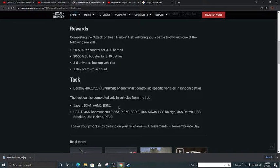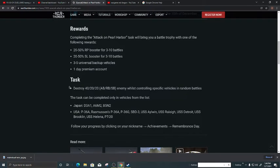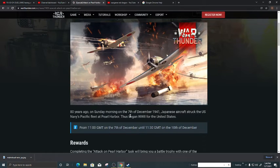Those are quite the names! I like the Helena — that one's nice. You can find your progress by clicking on the nickname achievements 'Remembrance Day'. If you have got all of these vehicles you can complete this quite quickly.